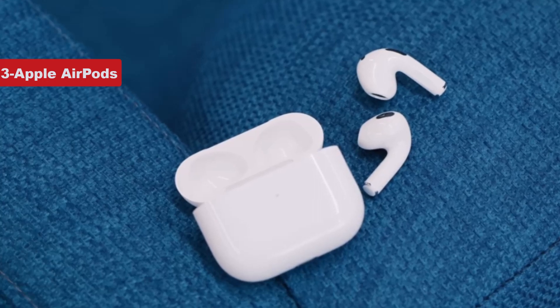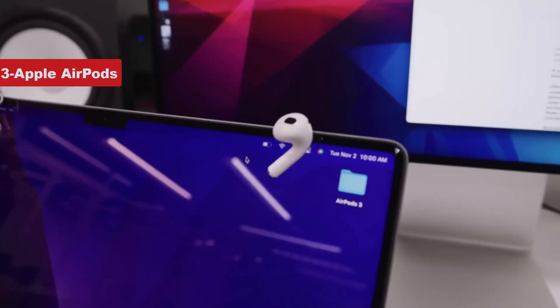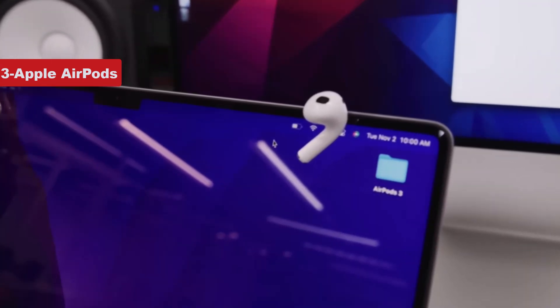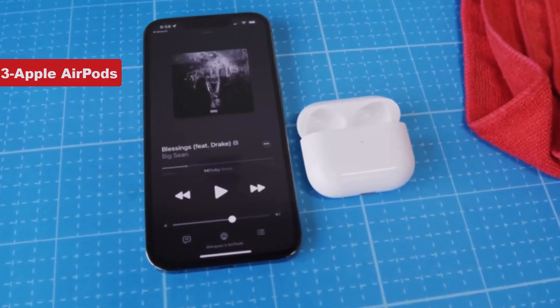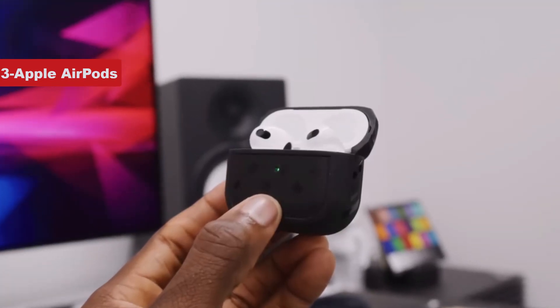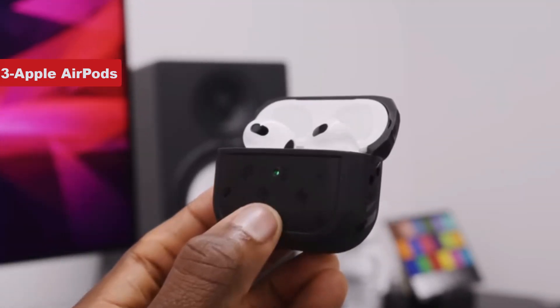The sound has improved thanks to a new driver. It's not on par with the Pros, because you're still getting external sounds and street noise, but the bass is deep. The inclusion of spatial audio is a cool feature that makes you feel like you're in a room with a band — turning your head and the focus automatically shifts to your forward-facing ear. You can click the stem once to play/pause, twice to skip, and three times to go back.